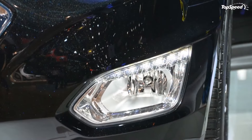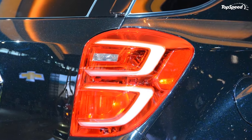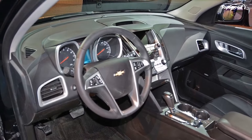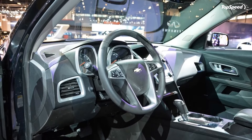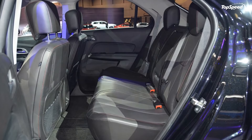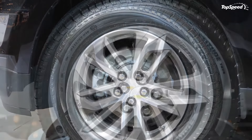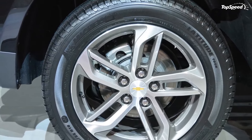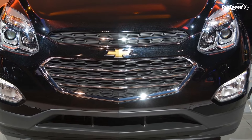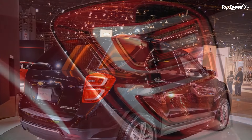In the engine compartment there are no changes. The 2.4-liter four-cylinder powerplant remains the base offering, producing 182 horsepower at 6,700 RPM and 172 pound-feet of torque at 4,900 RPM. The optional engine will remain the 3.6-liter V6 that cranks out 301 horses and 272 pound-feet. Both engines mate to a 6-speed automatic transmission that delivers power to the front wheels as standard and all four wheels as an option. Fuel economy numbers will be released later, but I expect the same at 22 mpg city, 32 mpg highway, and 26 mpg combined with the 2.4-liter and front-wheel drive.